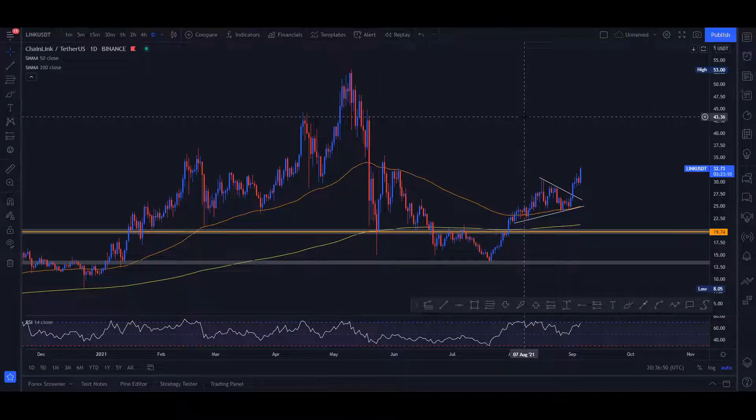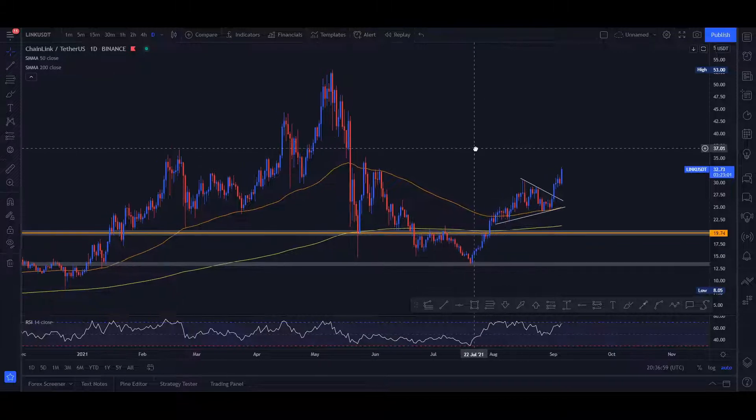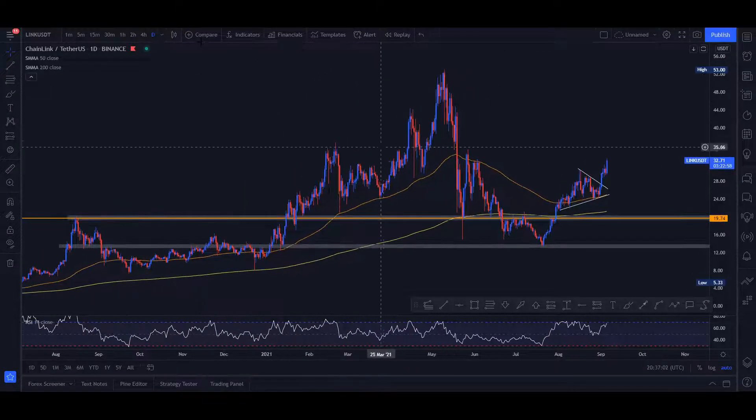Let's get right into Chainlink. We all know what this coin is — basically they provide oracles for storing data on the blockchain network. It's one of the biggest projects out there when it comes to crypto, and recently we've seen something that looks like a bullish continuation pattern.